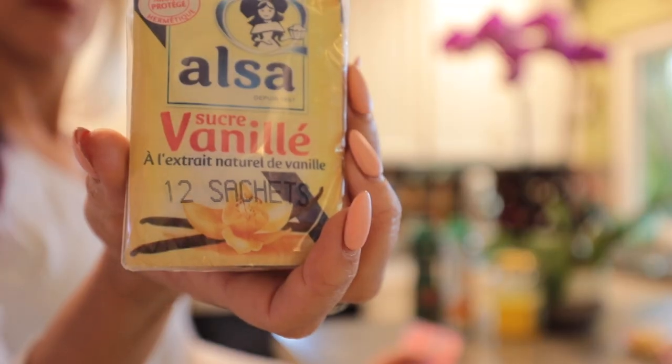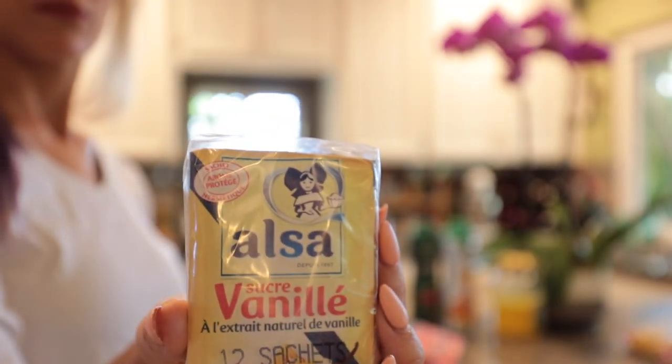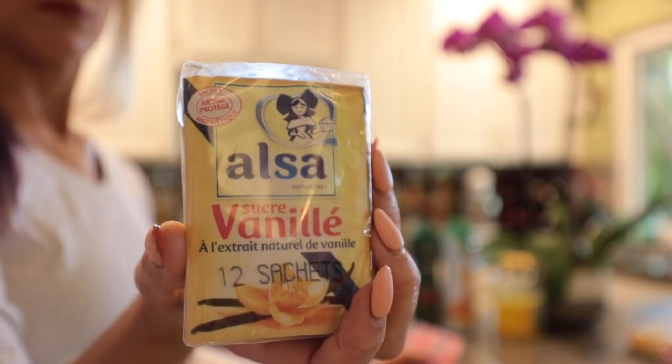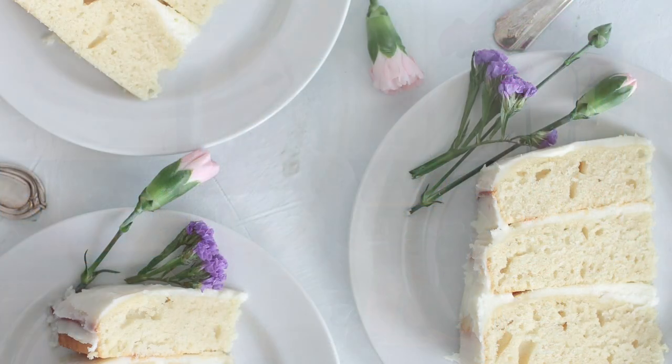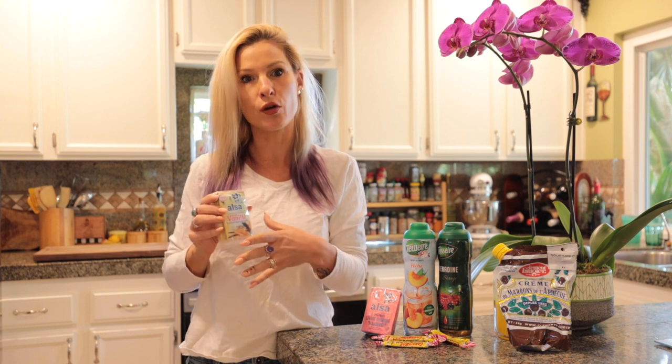The second one, also used for baking, is Le Sucre Vanillier — vanilla flavored sugar. It might sound so simple, but in reality it is so delicious whether you're stirring it in a yogurt, putting it in some kind of cake, muffins, cupcakes, frosting — whatever it is. It is awesome and you can just use a packet per whatever you're pretty much making.